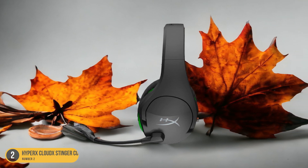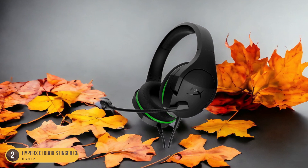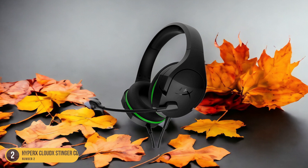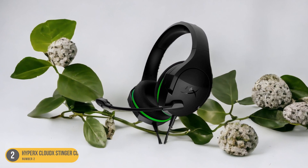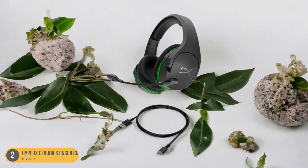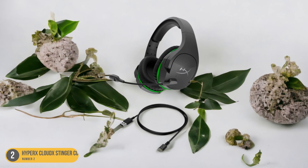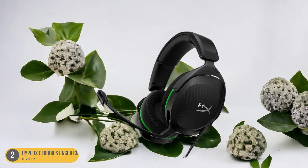The lightweight design, weighing just 272g, ensures comfort during long gaming sessions, while the lack of Bluetooth support keeps the focus on providing a straightforward wireless connection. For gamers looking for a reliable wireless headset that doesn't break the bank, the HyperX CloudX Stinger Core stands out as a solid choice that delivers where it matters most — in game audio performance and wireless freedom.